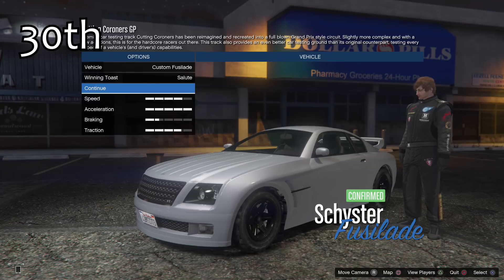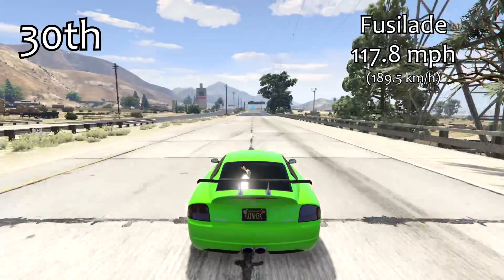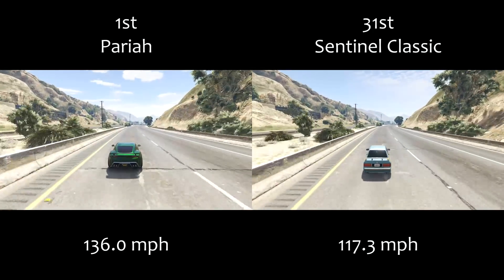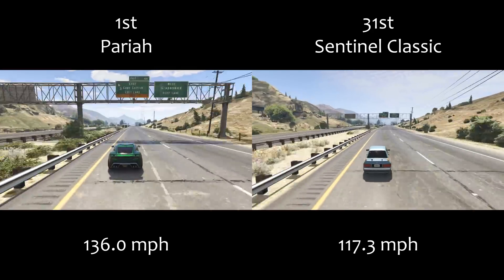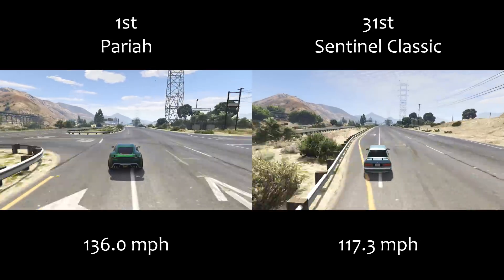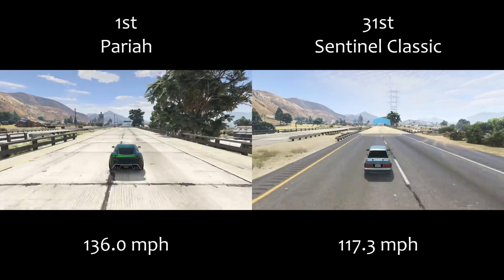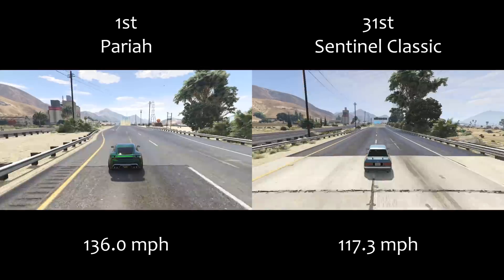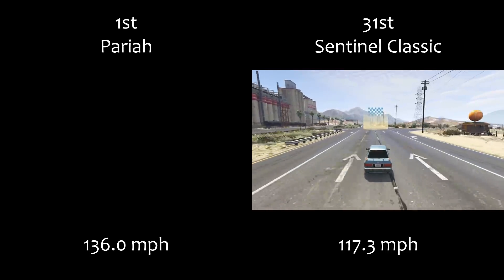It is a shame that it's not in the sports classics class, because 117.3mph for that class would actually be relatively decent, relatively competitive — something you can use in races against things like the Turismo, the Infernus Classic, and the Cheetah Classic. So from a top speed perspective, it's exactly the same as what I was saying in the lap time testing video: it's just a shame it's stuck in the sports class which has way too many vehicles now. But the top speed is respectable, it's average for the class, so we can't really complain too much.